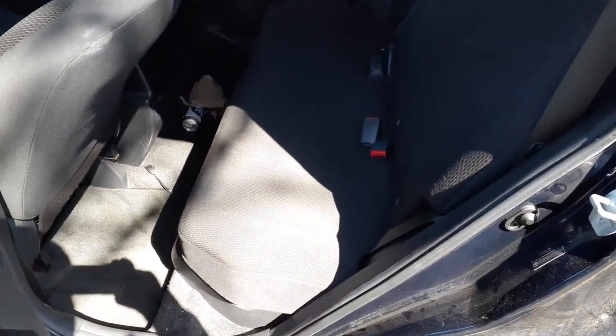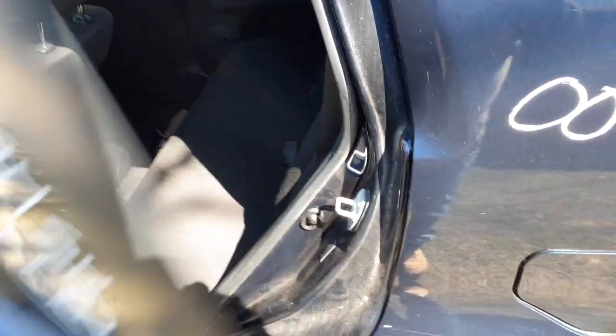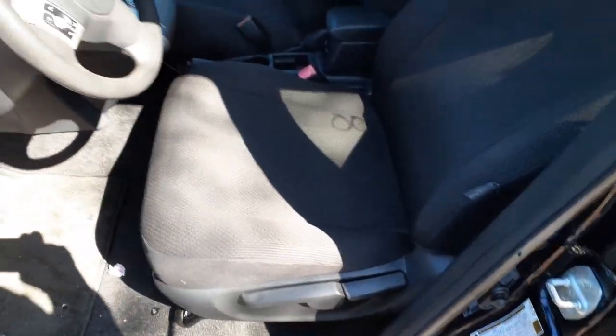The rear seat is black cloth, 60/40 fold. Front seats are black cloth with a plaid design.